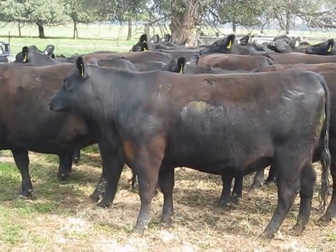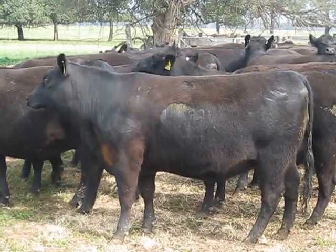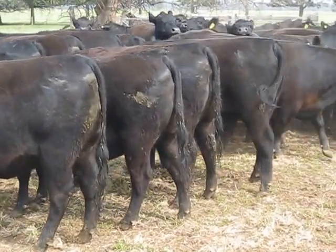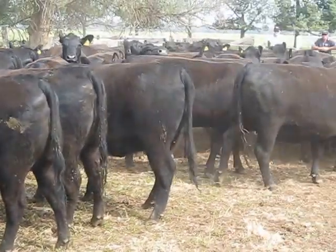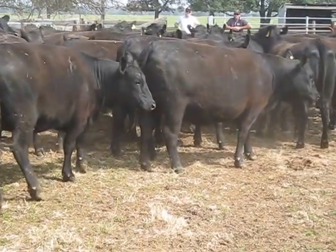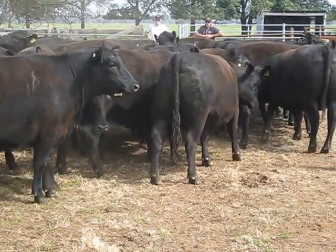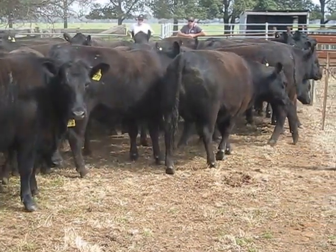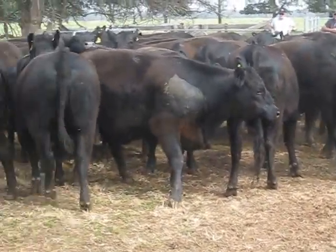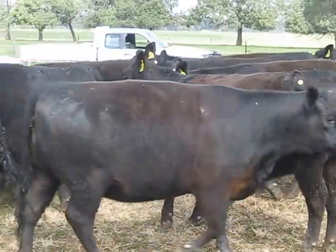This is a 2012 drop spring complete heifer line of beautifully bred Angus heifers. Bulls that have been used have been Lawson and Swallow bulls — he breeds his own, these are just excess to what he needs for his breeding program. Excellent line of future breeders, really front paddock stuff.